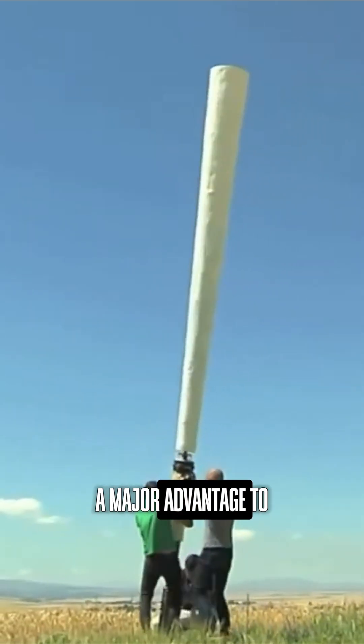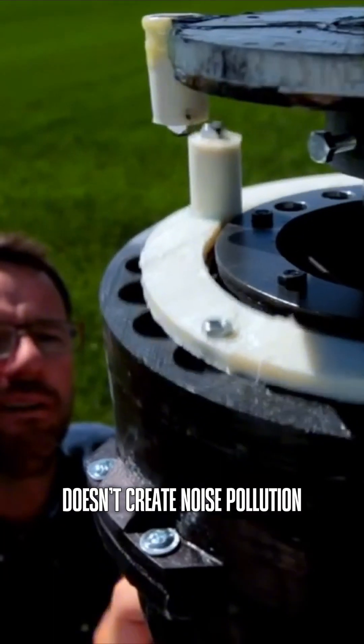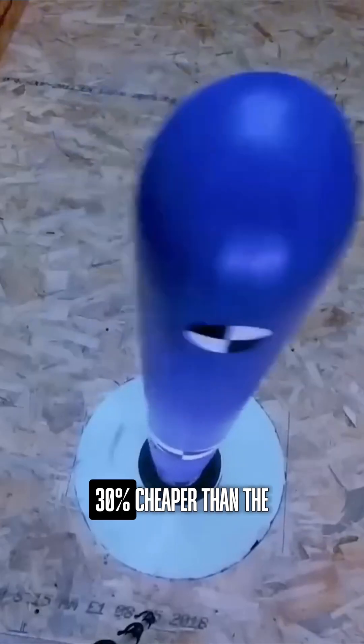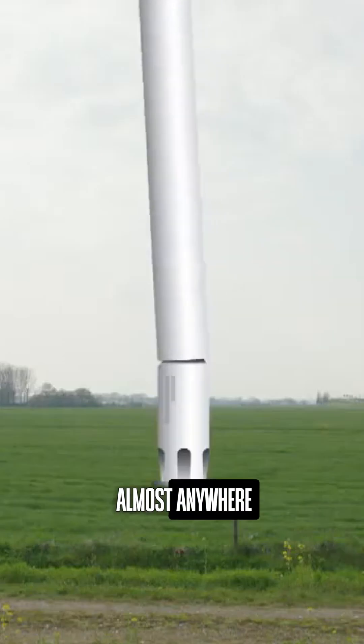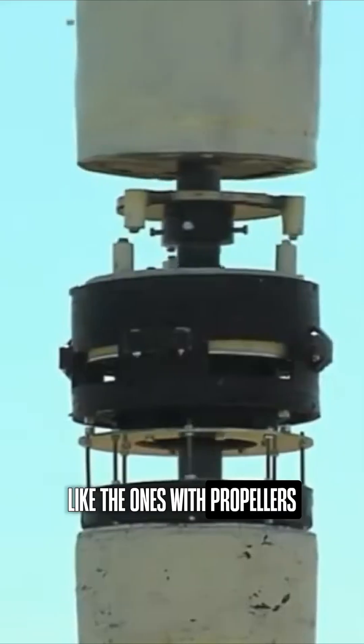A major advantage over conventional turbines. The Sky Prater doesn't create noise pollution and requires very little maintenance. It ends up being 30% cheaper than traditional options. And you can install it almost anywhere, without needing a vast open field like the ones with propellers.